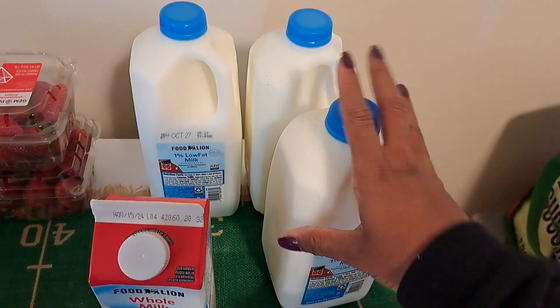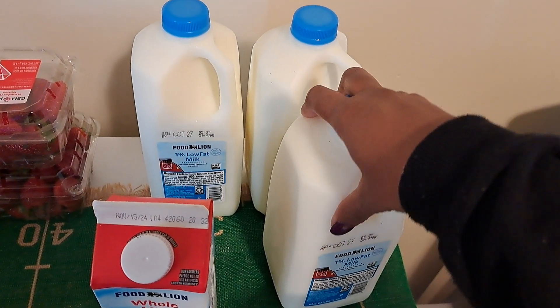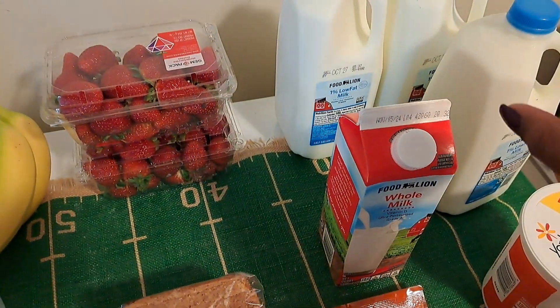One percent low fat milk — they didn't have a whole gallon, so I just got the half gallons. I wanted to make sure I got a good date on the milk.